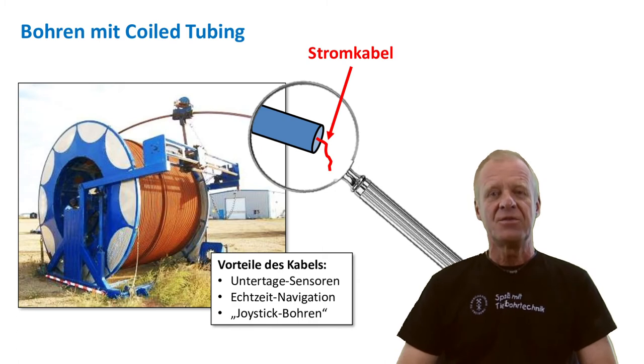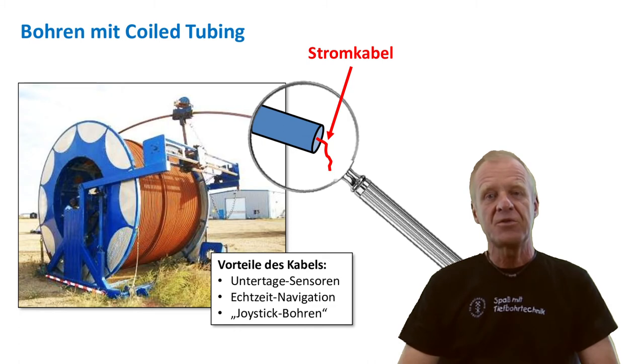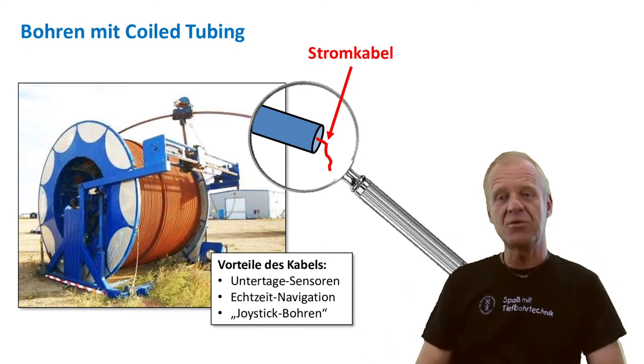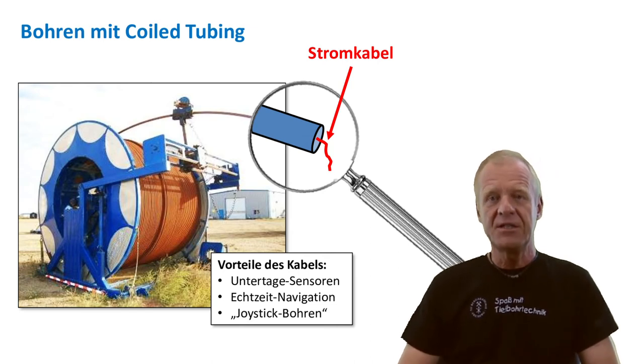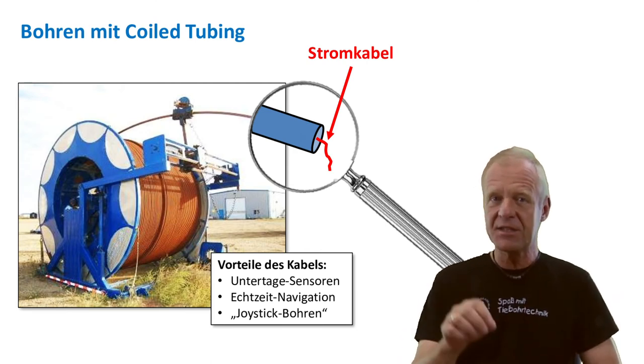All these are disadvantages. But we can also mention some more advantages of coil tubing drilling. For example, it is easy to pass an electric cable through the tubing. This cable can be used to transmit data from downhole sensors to the surface in real time. Using a cable, we can also transmit as much data as we want, and we can use it to provide electrical power to downhole components in the bottom hole assembly.